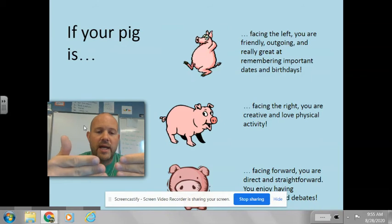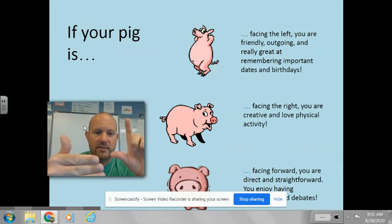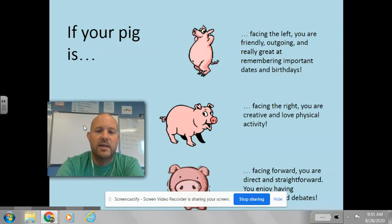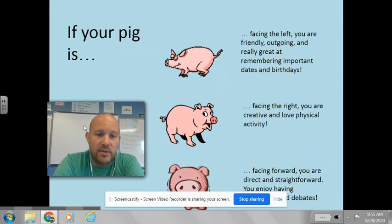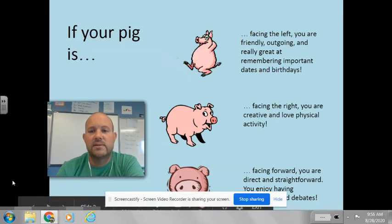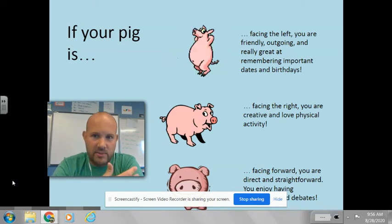So when you're looking at your drawing in front of you, you're looking at your left — so for me that would be this side, for you it would be this side of the paper. If your pig is facing the left side of the paper, that tells me that you are friendly, outgoing, and really great at remembering important dates and birthdays. You have a really good memory for friends' birthdays, you're nice to everybody that you meet, you're outgoing, you're a pleasant person to be around.